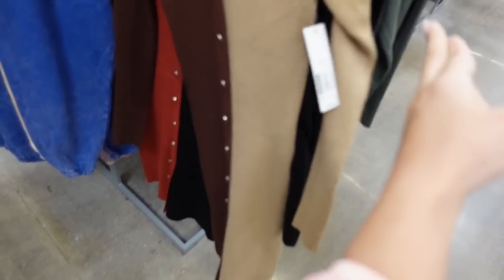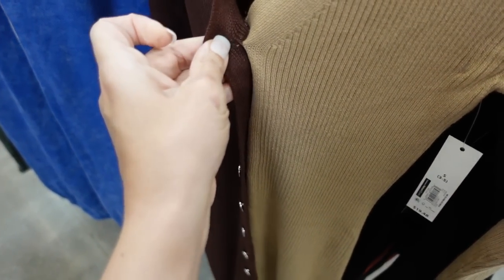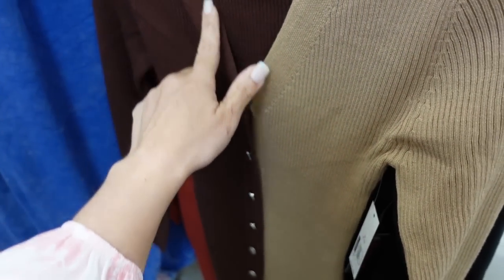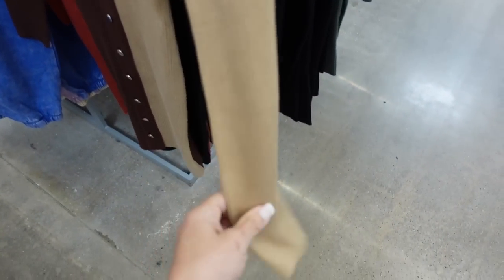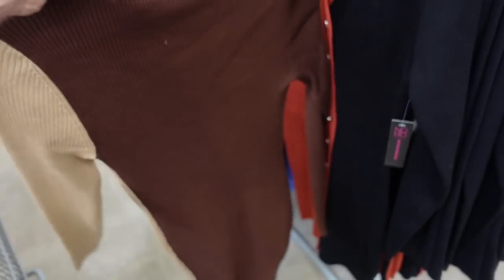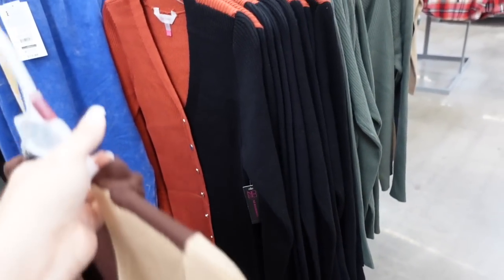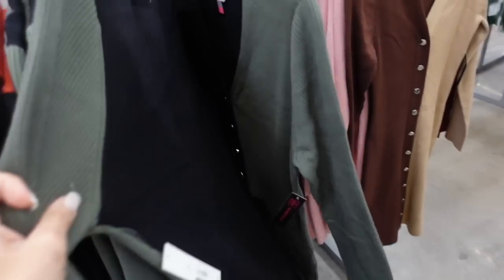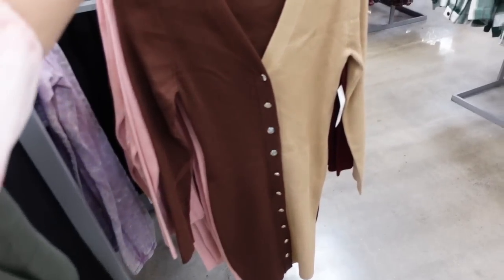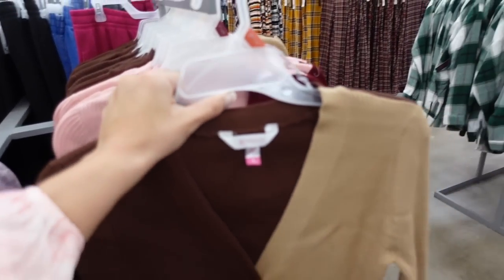Seeing a new color block dress — or cardigan, you can definitely unbutton it and make it a duster style. It has a V-neck, functioning buttons all the way down, nice length, and fitted through the wrist. Comes in brown with beige, rust with black, olive with black, and pink with burgundy. They're $19.48.